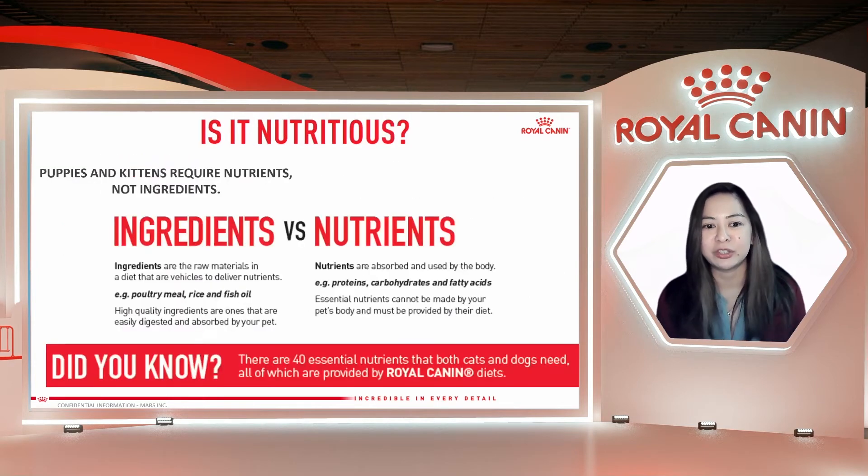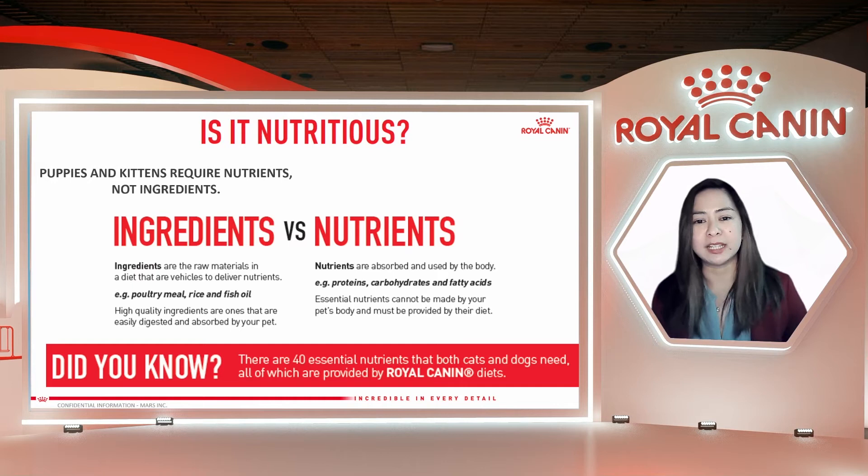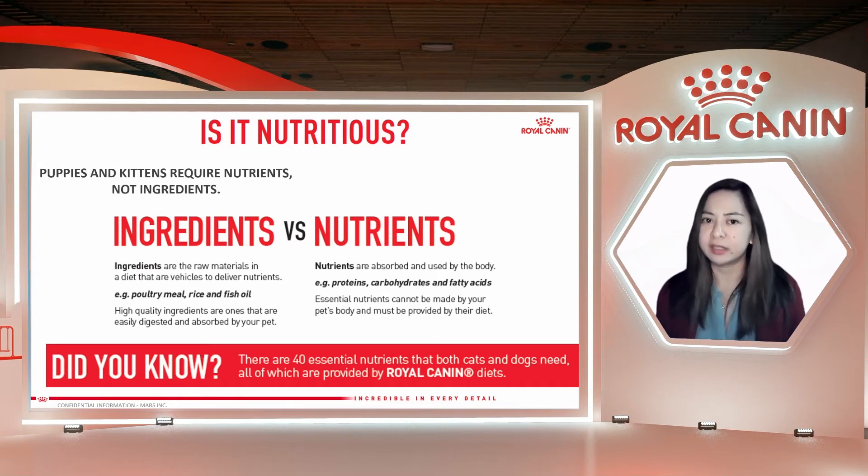The next question is: is it nutritious? Puppies and kittens require nutrients, not ingredients. What is the difference? Ingredients are the raw materials in a diet that are vehicles to deliver nutrients — they carry the nutrients into the body of your puppy or kitten. For example, poultry meal, rice, and fish oil. High-quality ingredients are the ones that are easy to digest and are quickly absorbed by your pet. Especially for puppies and kittens, they are still developing and they need food that they can easily digest and absorb.